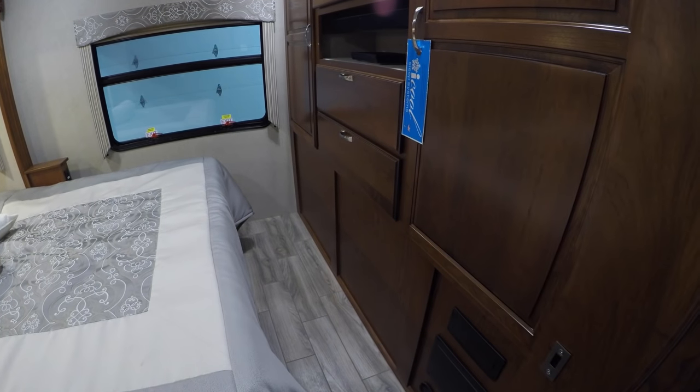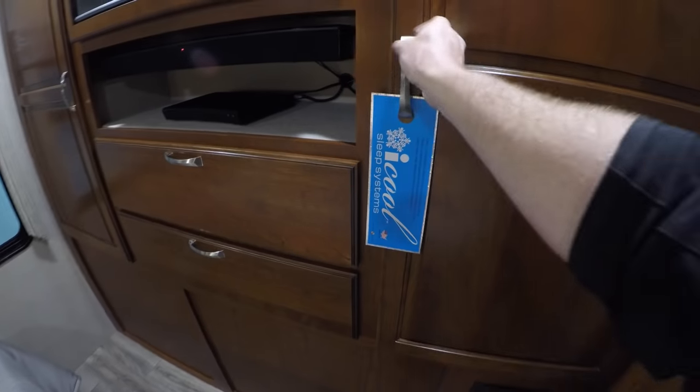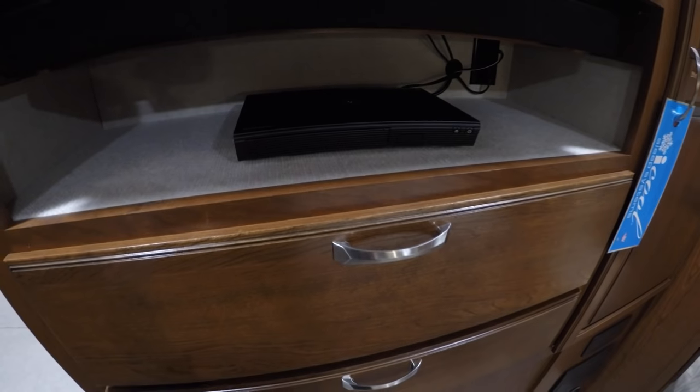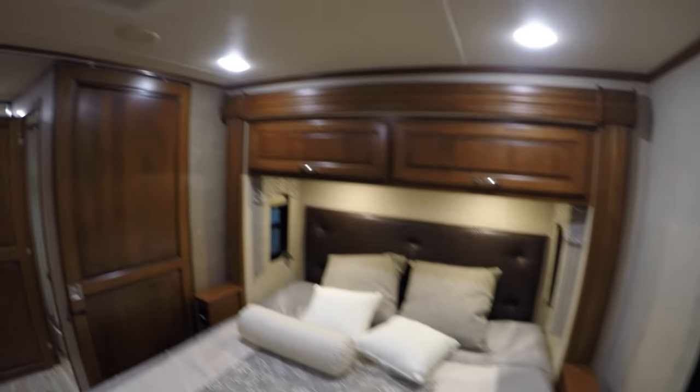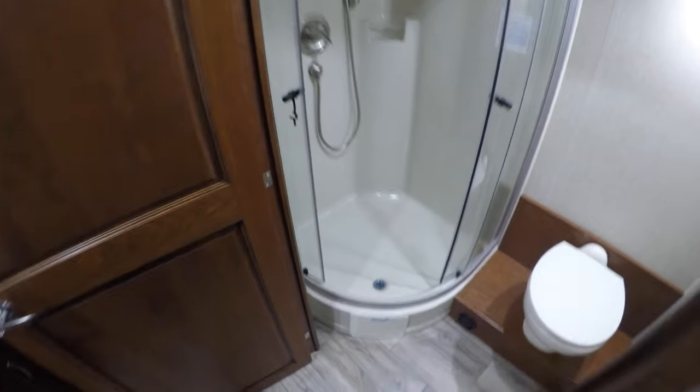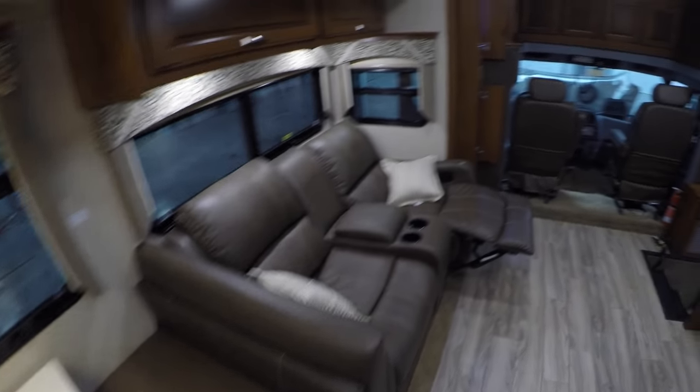Now we'll work our way into the bedroom. Nice cedar in the closets, cedar in the drawers — cedar smells good. DVD player, TV set, window covers, nice big window on the back, king size bed. There's that second air conditioner that we looked at on the roof, a door that closes for privacy, and a pocket door that closes right here.